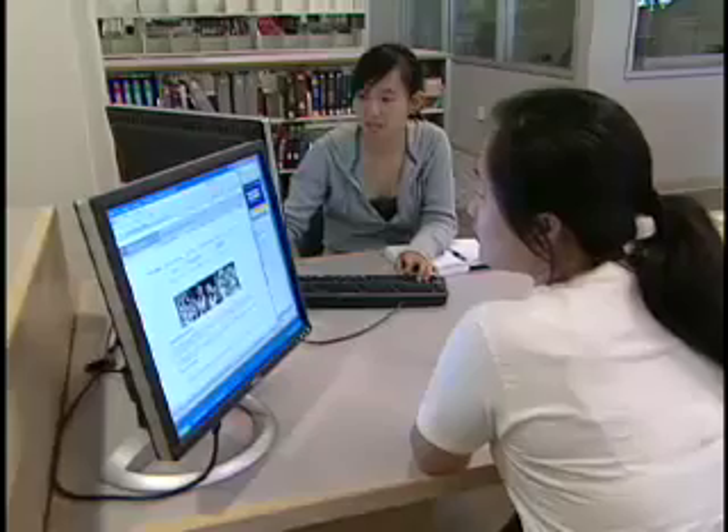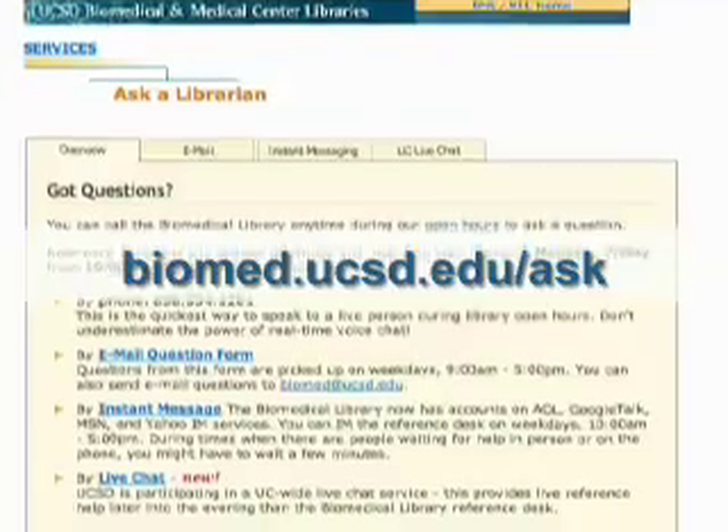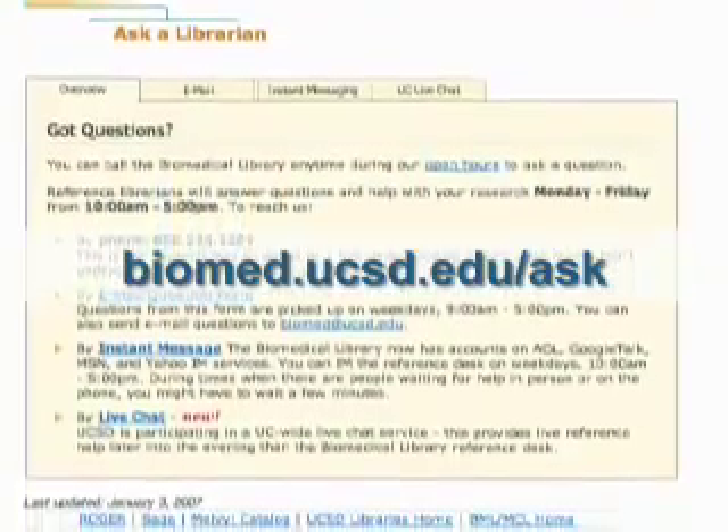You can see all your options on our Ask a Librarian webpage: instant messaging, email, phone, or in person.